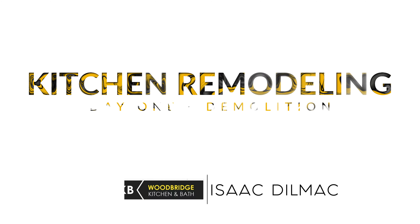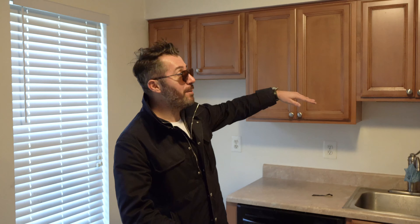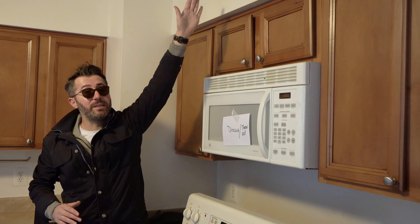My name is Isaac from Woodbridge Kitchen and Bath. We are in the Woodbridge Lake Ridge area doing another beautiful white modern kitchen. Today is Day 1 — let me show you what we are going to do. We are going to remove the bulkhead and then make the cabinets go all the way to the ceiling. We will add a canopy hood right here, and the microwave will go right here next to the fridge.